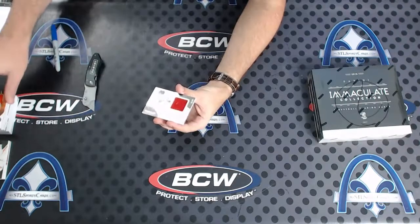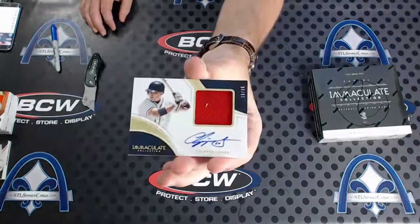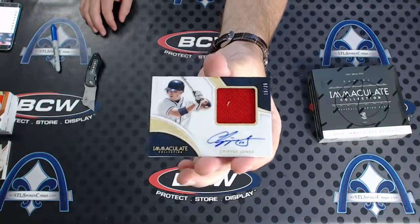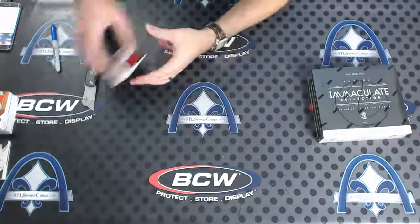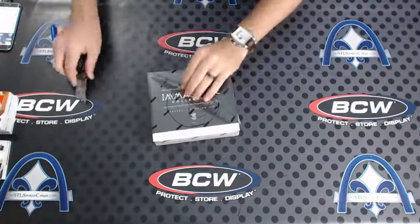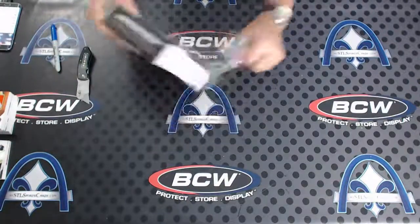And on the back, another nice one! 15 of 25 for Atlanta - Chipper Jones, jumbo jersey auto of Chipper for the Braves. All right, box four - I would definitely say this half was hot!